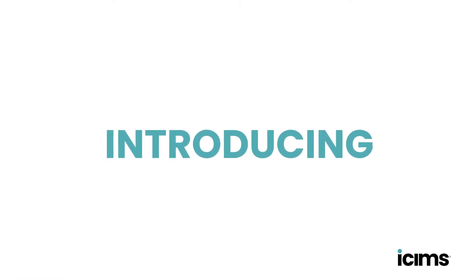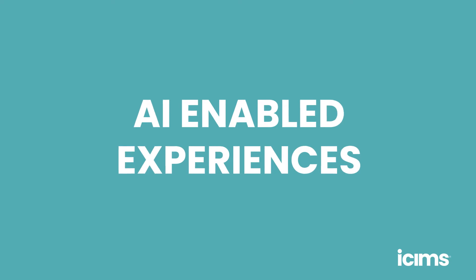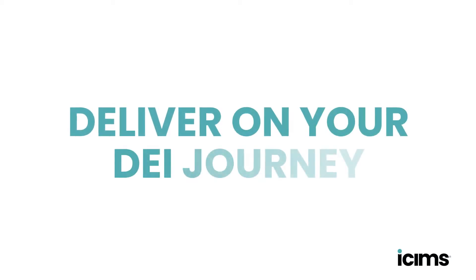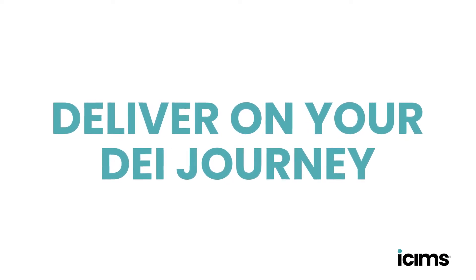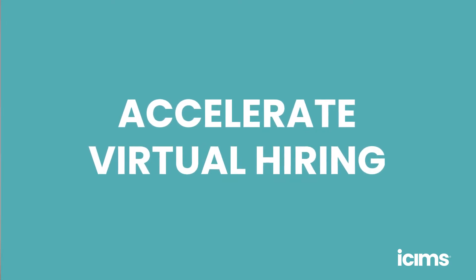Hello, I'm Mark Brandau, Head of Portfolio Marketing at iSIMS, and I'm here to talk about our 2021 Spring Release. In our Spring Release, we're thrilled to introduce more engaging and helpful AI-enabled experiences for talent and recruiters. We're also introducing innovations that help you deliver on your DEI journey. And we're adding new ways to accelerate virtual hiring. Here are some of the highlights.